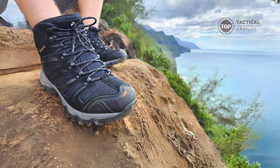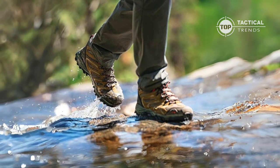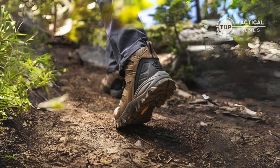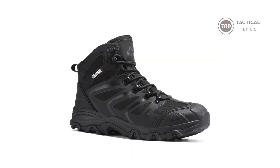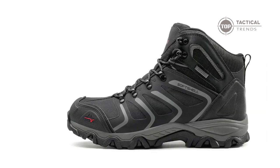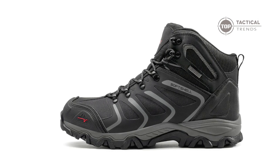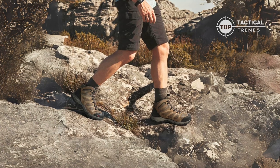Hey there, adventure seekers! Did you know that the right pair of boots can make or break your hiking experience? Buckle up, because today we've got some mind-blowing news about the Armadillo Series hiking and walking boots by Nordivate. Stick around and you might just discover the game changer your outdoor escapades have been missing.